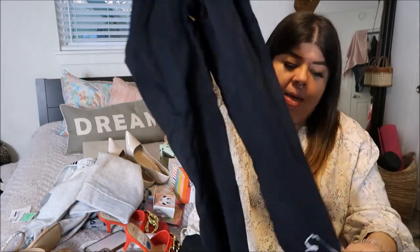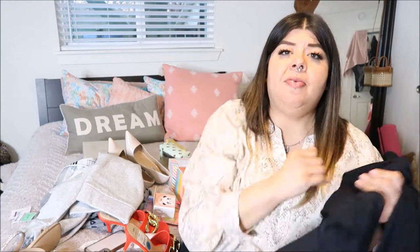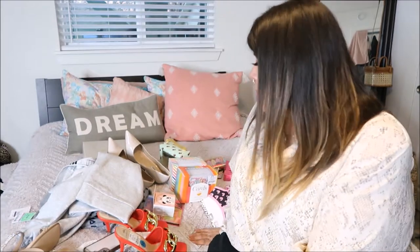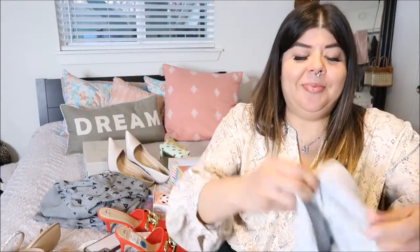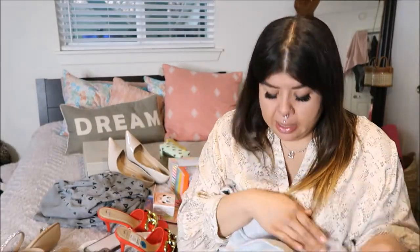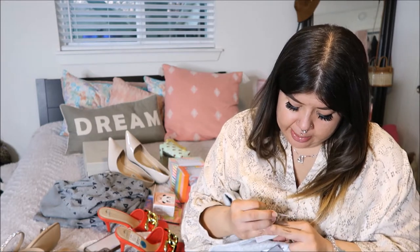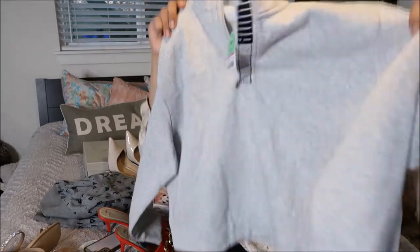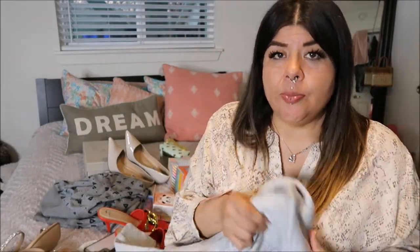I also got these leggings — picked them up on clearance in a 2X and they are Puma. They do have a lot of Puma stuff at Ross currently. These are more like training pants — really thin dry-fit material. I picked those up on clearance for $9.99. And to go with that I also got this cute little Puma sweater in a size XXL for $16.99. The little detail will look cute with the pants.